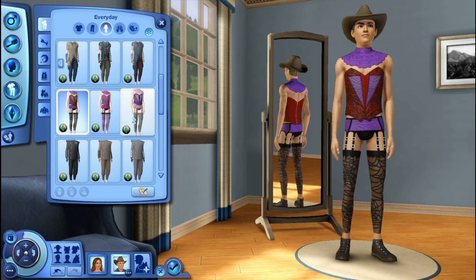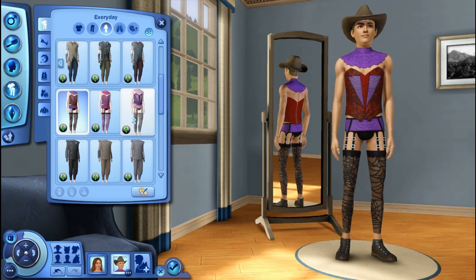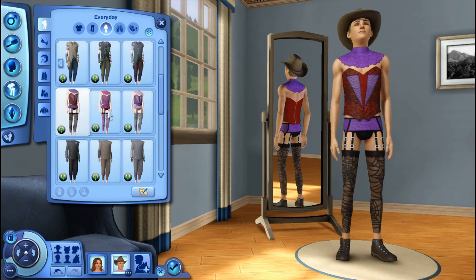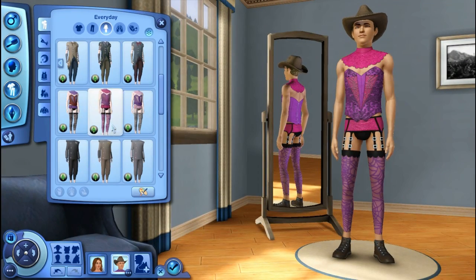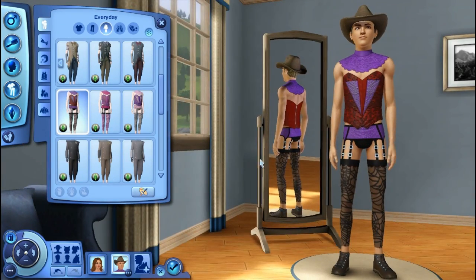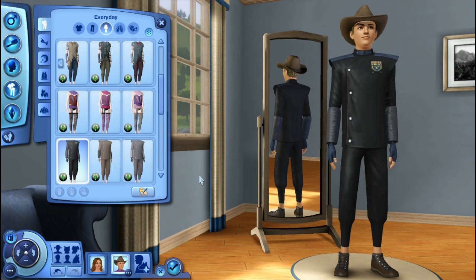Oh my gosh, I am so done. Whose idea was it to make this? Who thought this was needed? I will definitely be using this, though — this is perfect for streaming and stuff. I love it. Thank you. Here we have a ninja type of outfit, in my opinion — it reminds me of a ninja outfit.